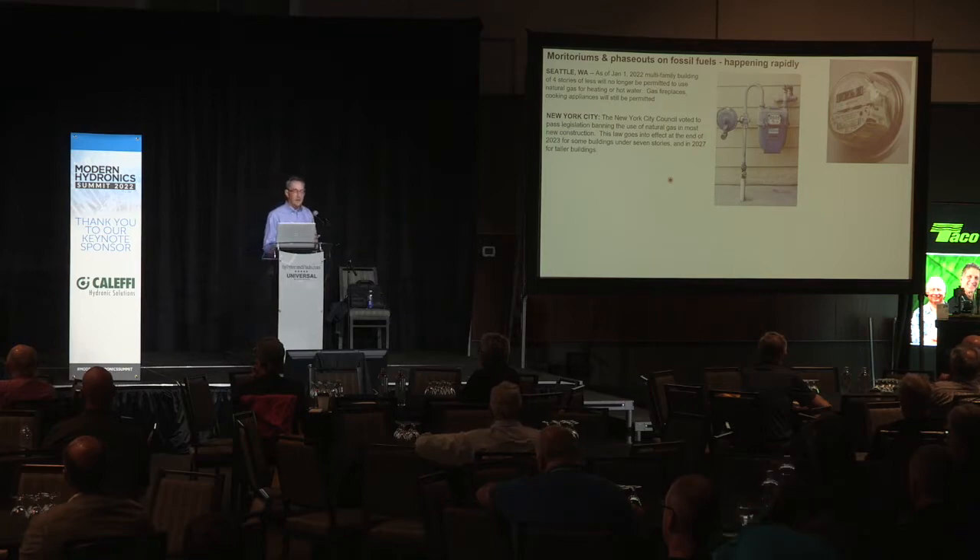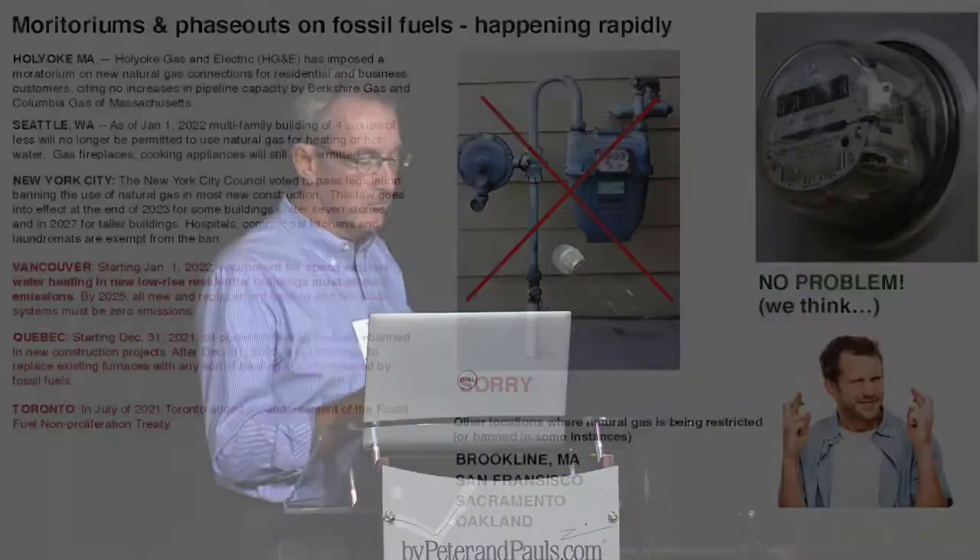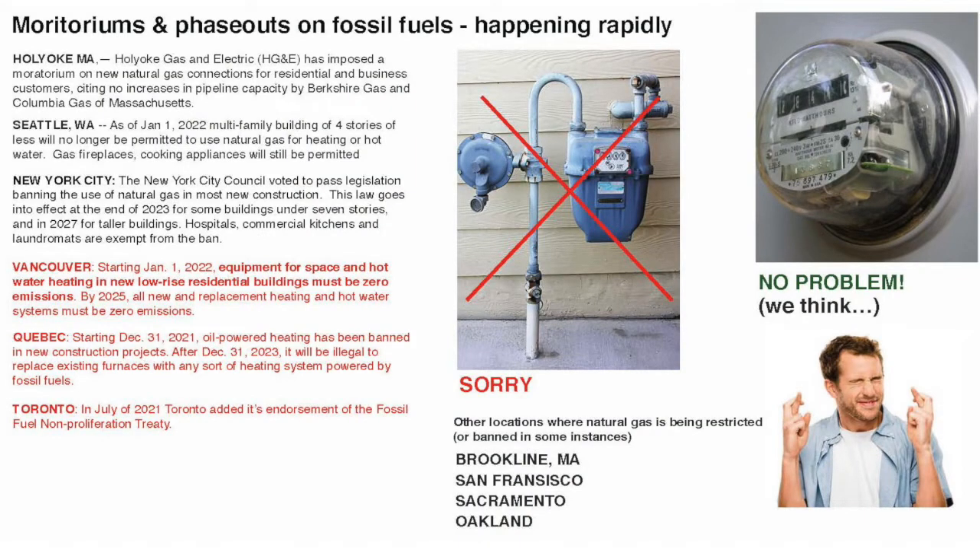Moratoriums and phase-outs on fossil fuel are already happening. In Seattle, Washington, as of January of this year, multi-family buildings four stories or less are no longer permitted to use natural gas for heating or hot water. New York City passed legislation that kicks in next year and will eventually eliminate the use of gas for space heating. In Canada — Vancouver, Quebec, Toronto — regulations are being put in place that are either limiting or completely eliminating fossil fuel use over a period of time.